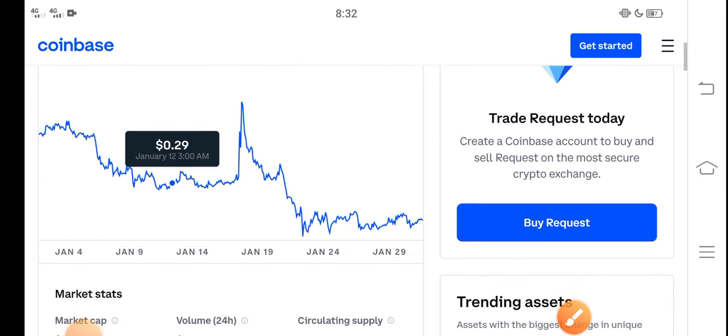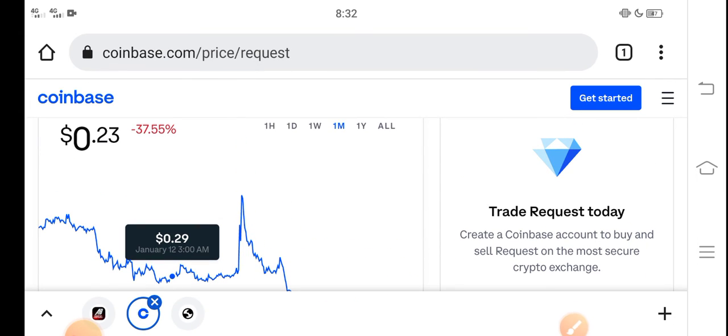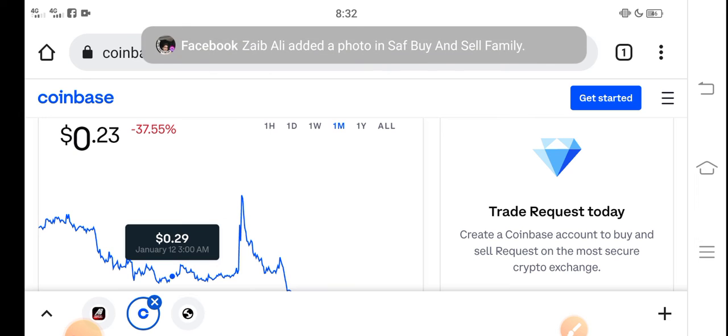I recommend for all of you that if you want to buy Request coin right now, it's the best decision — it's a good time for buying Request coin because the price is very cheap in the market. In the future there is a possibility that the Request coin price will increase.